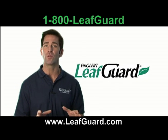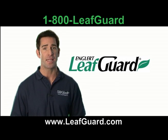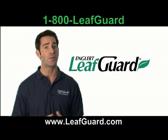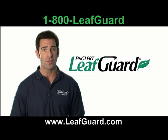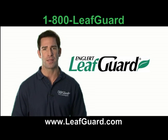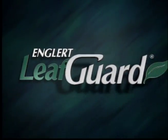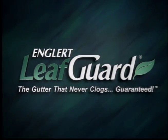LeafGuard brand by Englert is the only one-piece seamless debris-shedding covered gutter made today. Guaranteed not to clog. Guaranteed to keep you off ladders. Guaranteed to help you protect your investment and enjoy your home for years to come. Remember, there is only one LeafGuard brand gutter — insist on the real thing. A good gutter never clogs. Guaranteed.